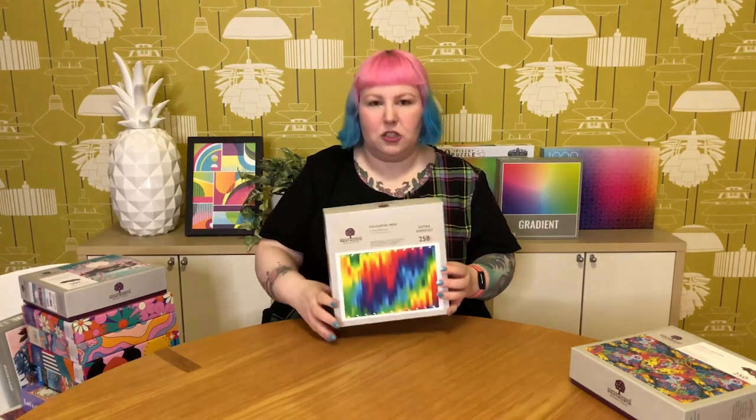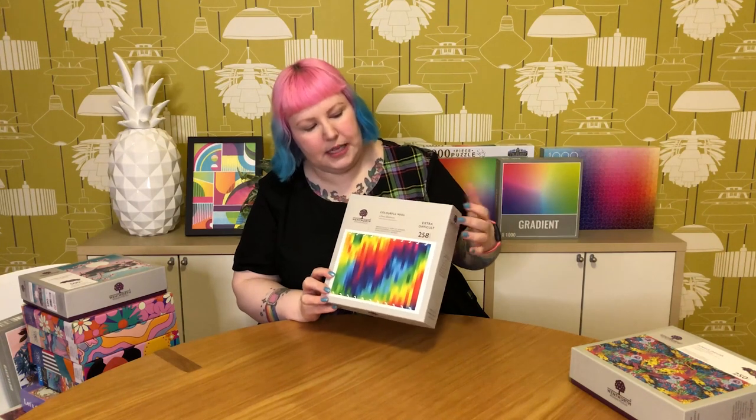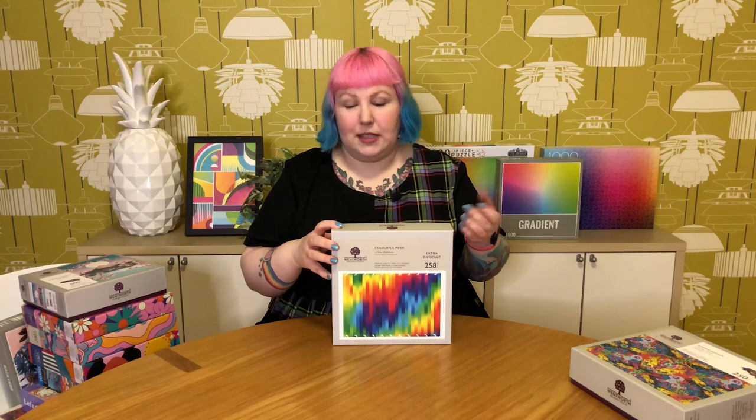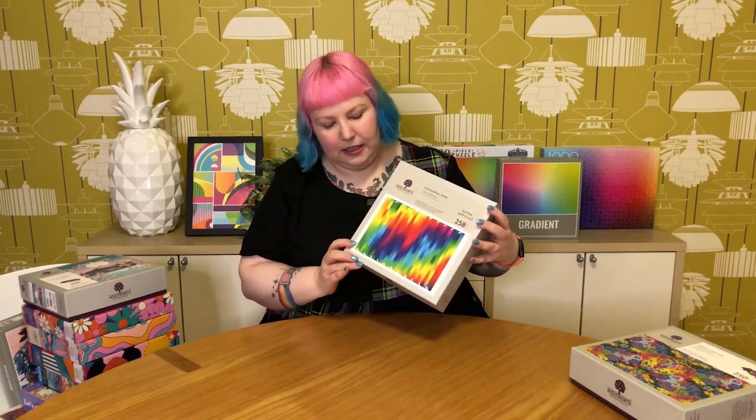The next one, probably no surprise, is the beautiful colourful mesh rainbow gradient puzzle — it's from their extra difficult series, 258 pieces. I actually had my eye on this one for a while when they released it, but it seemed to have sold out. So I grabbed the rainbow gradient water drop puzzle instead, which I did a video on. When I saw this came back in stock, I grabbed it. I think this one will be pretty tricky, just like the water drop one — it wasn't as straightforward as it looked at first glance. I think this one should be really cool and fun to do.